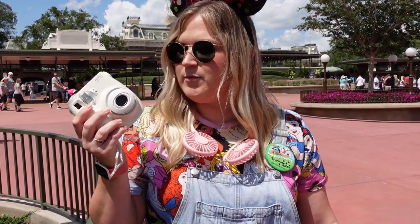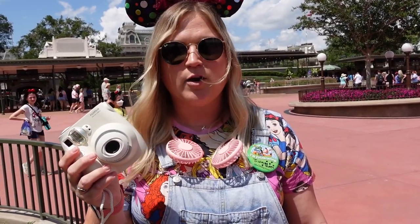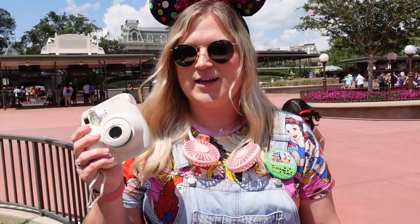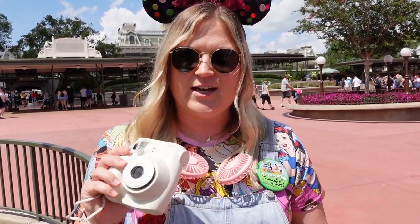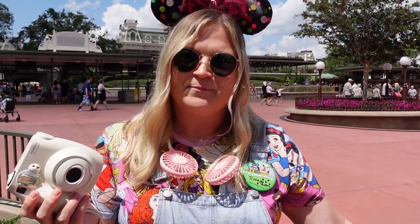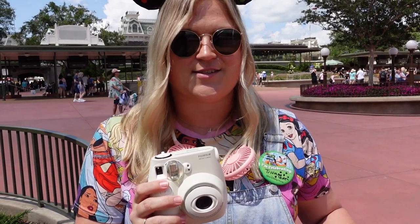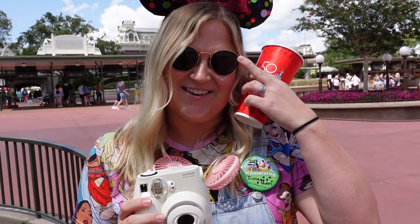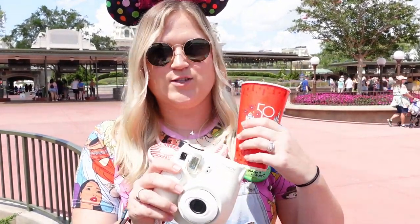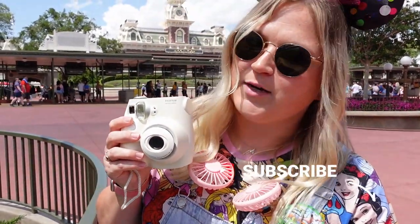If you follow us on Instagram you saw that I thrifted this Fujifilm instant camera the other day and I'm so excited to use it. I want to get some cute pictures here at Magic Kingdom and do whatever else speaks to us. I'm a little nervous — we haven't used this film yet, so hopefully it works and comes out really good. But yeah, hopefully we find some cute spots. Just look at it — it brings me joy.